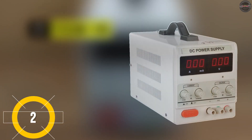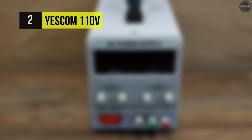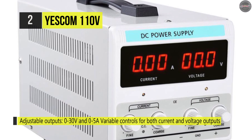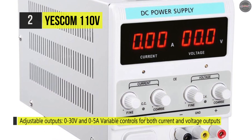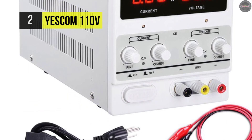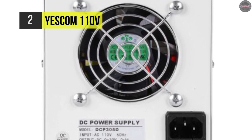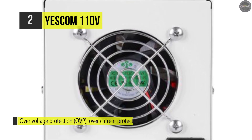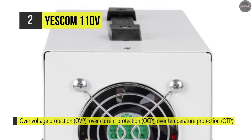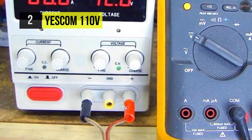Up next on this list, we have the Yescom 110V. This power supply comes with a compact structure design and all-metal construction. It features multiple protection functions like over-voltage, over-temperature, and short-circuit protection, which can protect the testing load and power supply from damage. It can be used both as constant voltage and constant current DC power supply, with the two modes automatically converted. This power supply can be widely used in LED testing and aging, motor manufacturing, PCB manufacturing, battery and DC fans, and more.